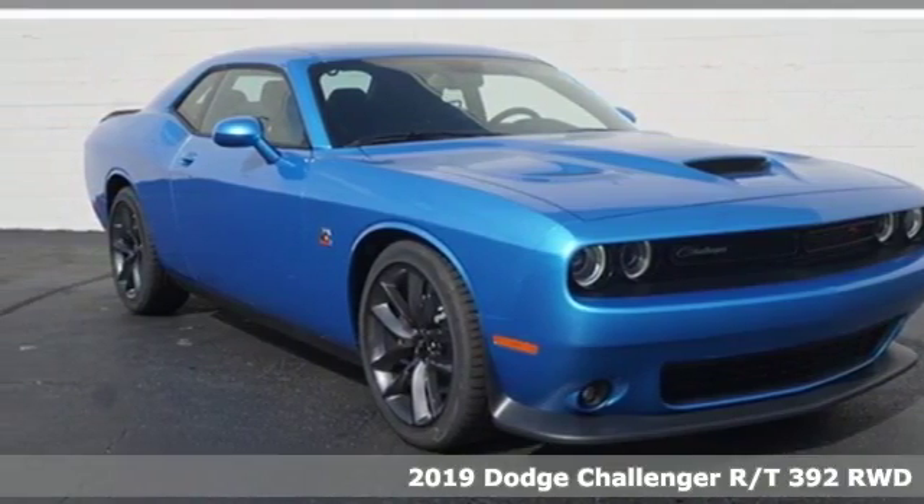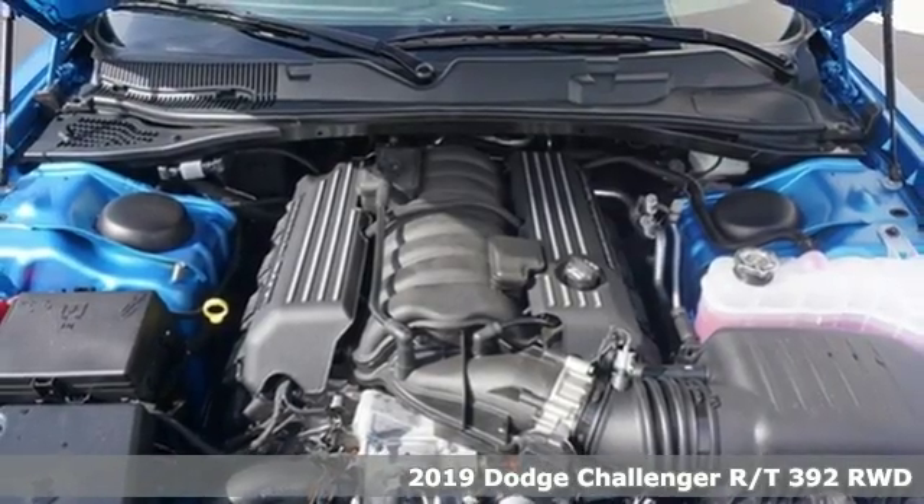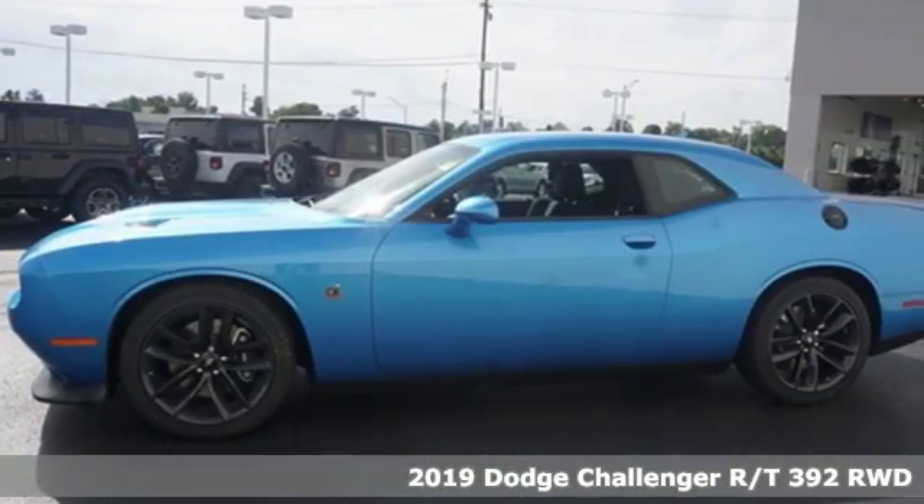It's a new 2019 Dodge Challenger. Every Dodge delivers a signature thrill. You'll look forward to every drive with features like these.